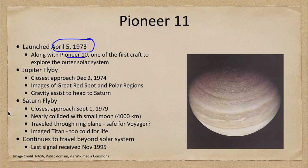What Pioneer 11 really did was fly by Saturn after that gravity assist. Almost five years later, it gave us our first view of the planet Saturn. It actually came very close to colliding with a small moon — only a few thousand kilometers away — a moon that had not been known before, but it was able to successfully complete its mission.